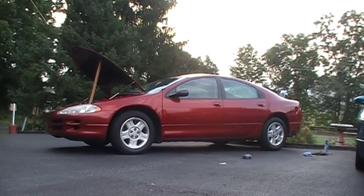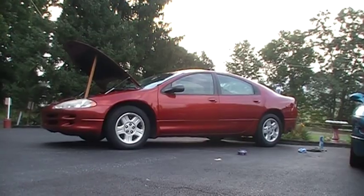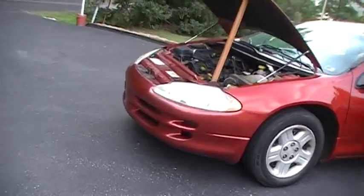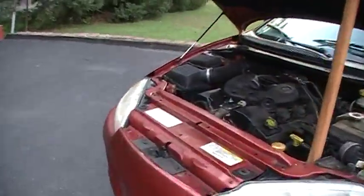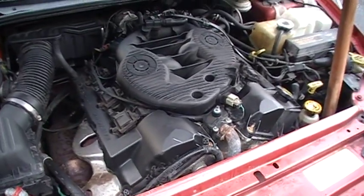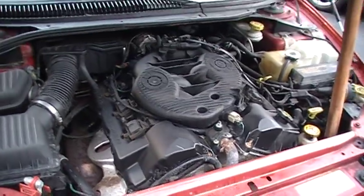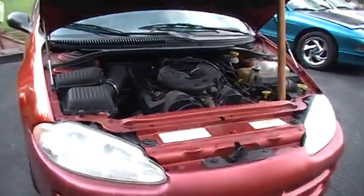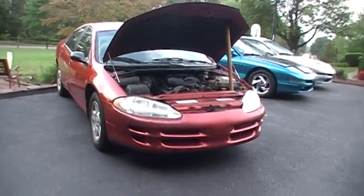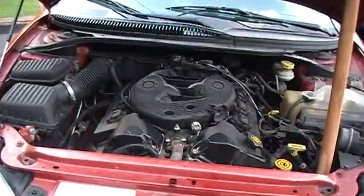This is my 2004 Dodge Intrepid SE with the Chrysler 2.7 liter EER V6. This motor is notorious for allegedly being one of the worst motors in automotive history. But I'm making this video to explain to you that that is simply not the truth — and I'm going to give you the reason why.